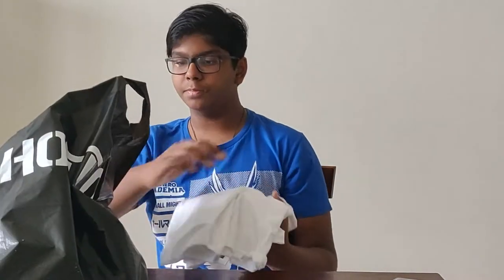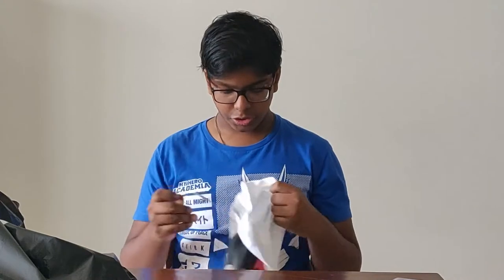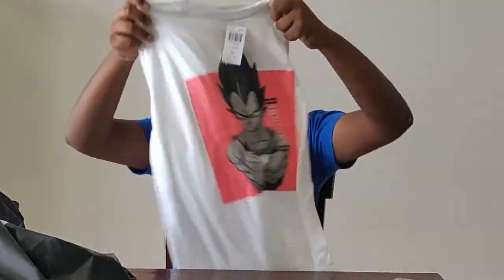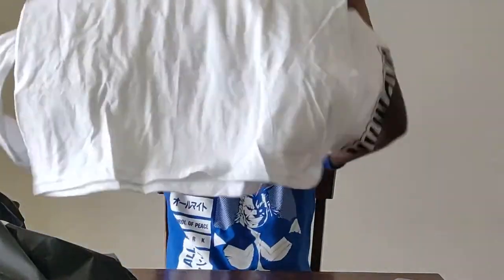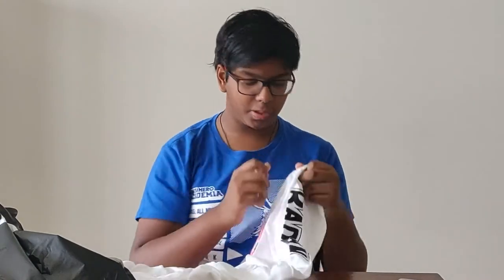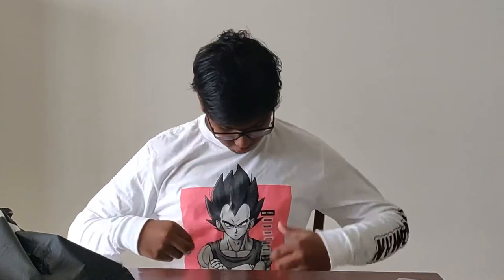They had a buy-two-get-one deal on shirts, so I was able to pick up some really nice shirts while I was there. The first one is this full sleeve shirt and it is Vegeta from Dragon Ball. By far my favorite part — and this is only going to make sense if you've seen Dragon Ball — it says 'Bad Man' on the sleeve, and I love that so much. I'll go ahead and put this on real quick with the magic of movie editing.